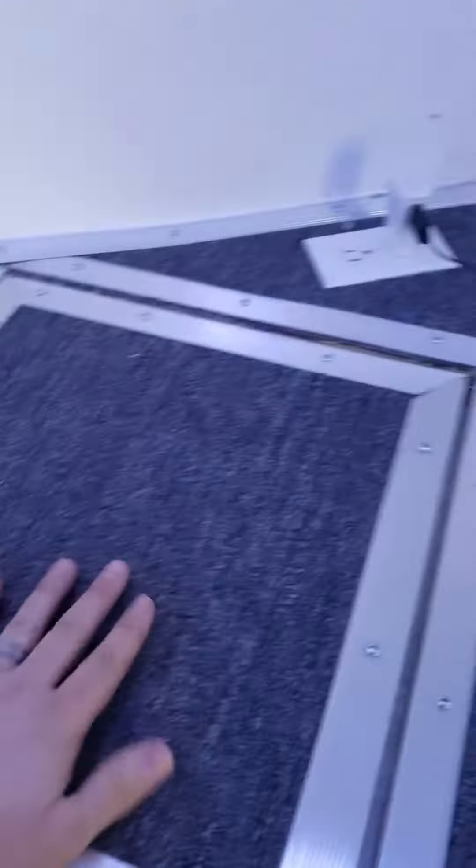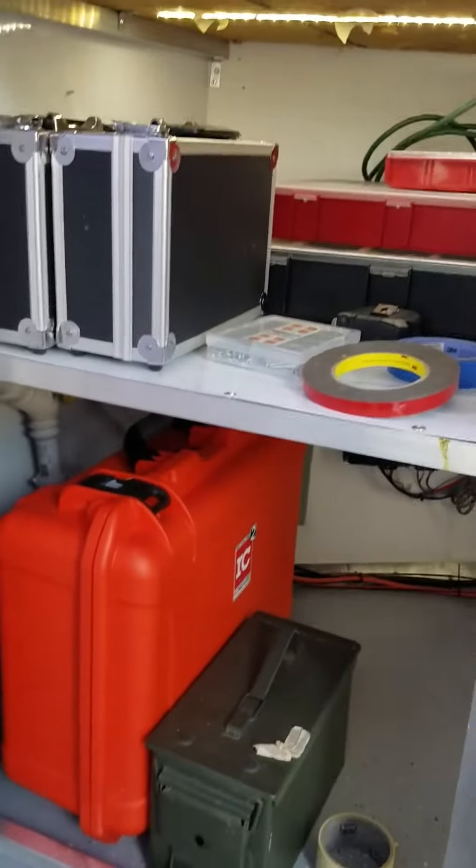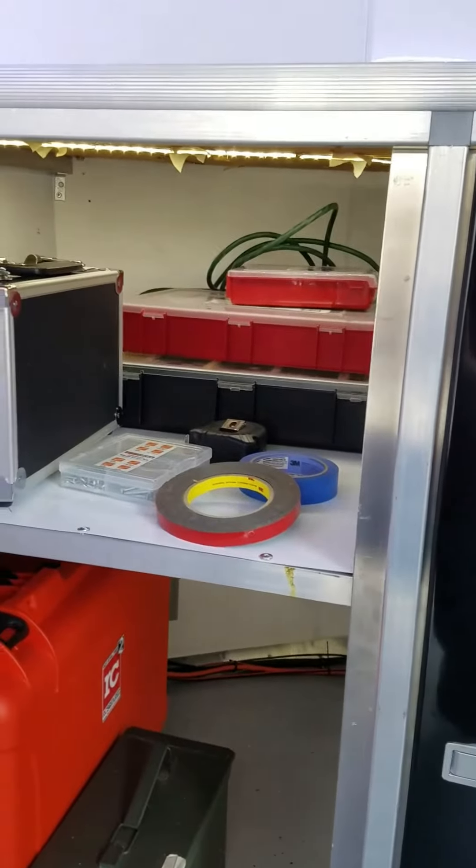Still got to put a hydraulic on it to hold it up. One shelf in here that'll house chargers and any other things I need to put in there.